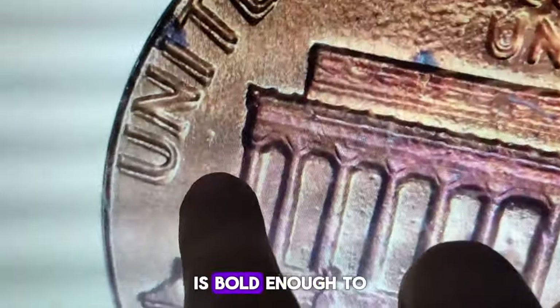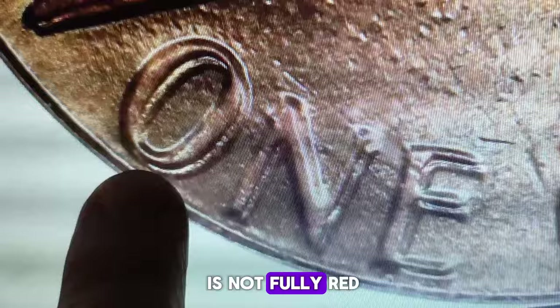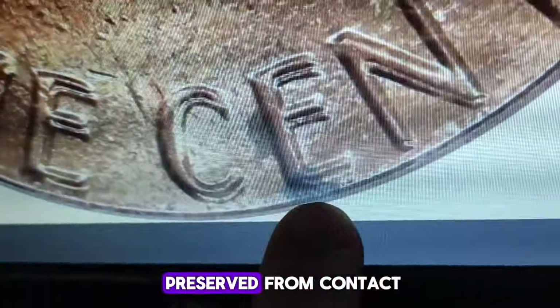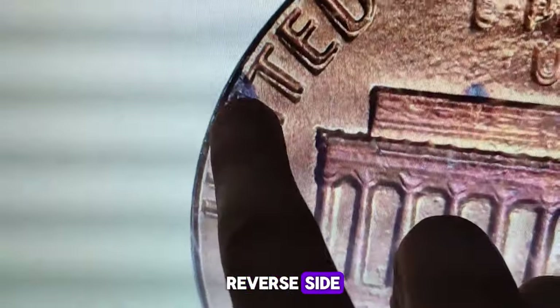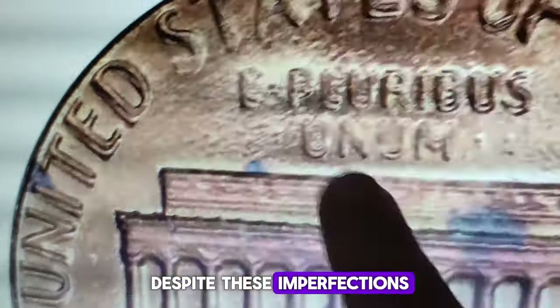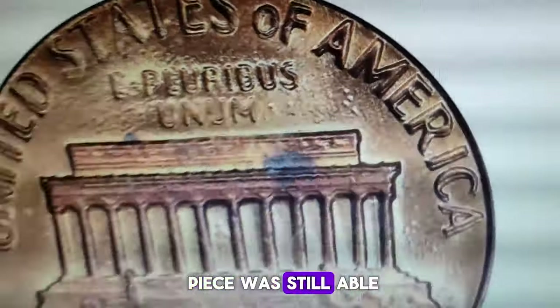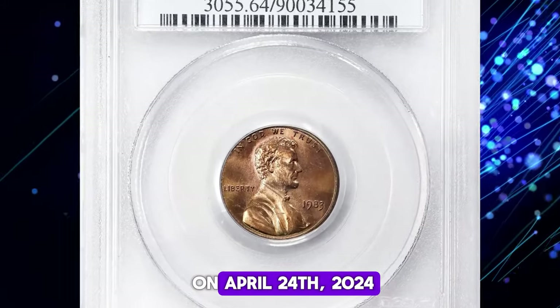The doubling is bold enough to be seen with the naked eye. While the surface is not fully red, it is mostly well-preserved from contact. However, the main distractions are the large carbon spots on the reverse side and plating blisters on both sides. Despite these imperfections, this red and brown piece was still able to fetch $264 at the auction held on April 24th, 2024.